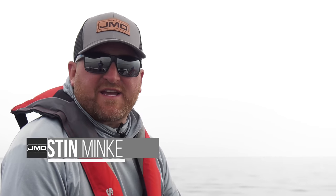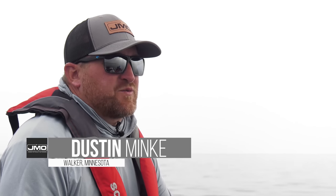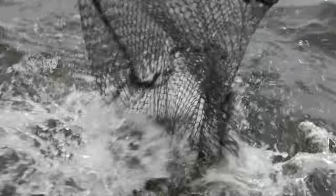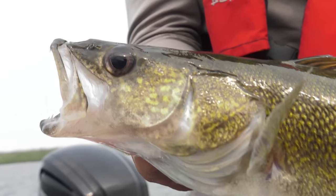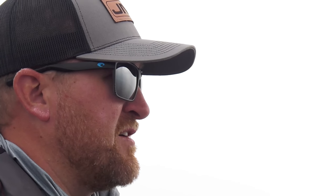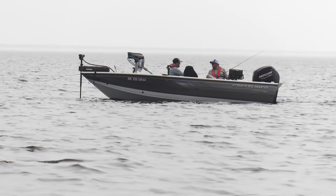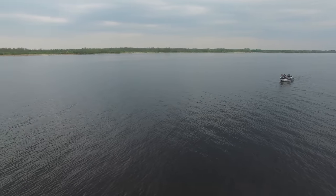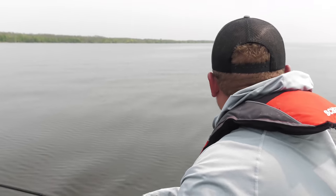We're just trolling crankbaits today. What we found is that covering water is very effective — if you're side scanning looking for the biggest concentration of fish, trolling is a great way to find active fish. Here on Red Lake it seems like if you find the right depth — today we're in that five to seven feet — with these scattered fish around little rock fingers, just covering water and getting active fish has been very effective.